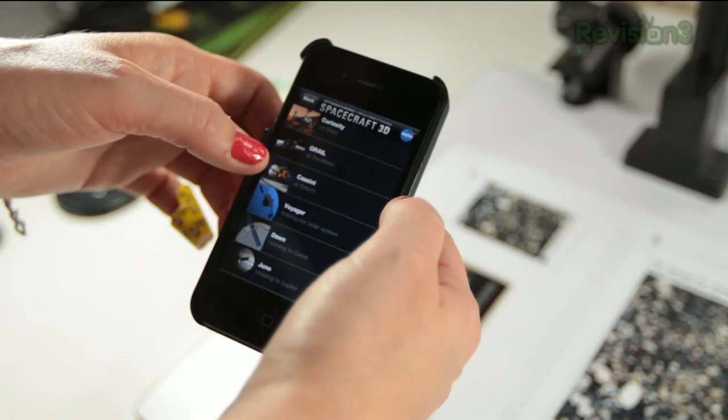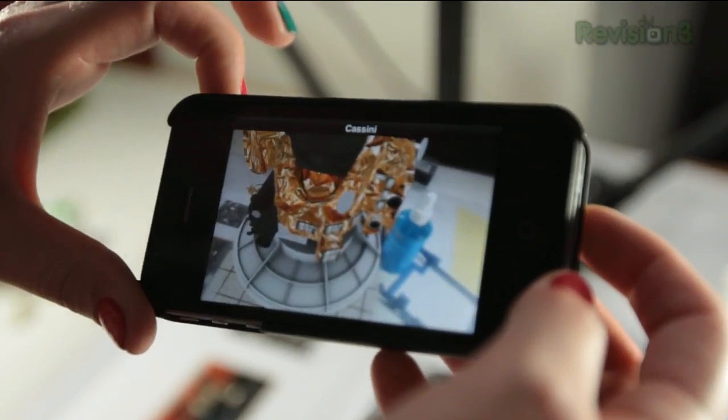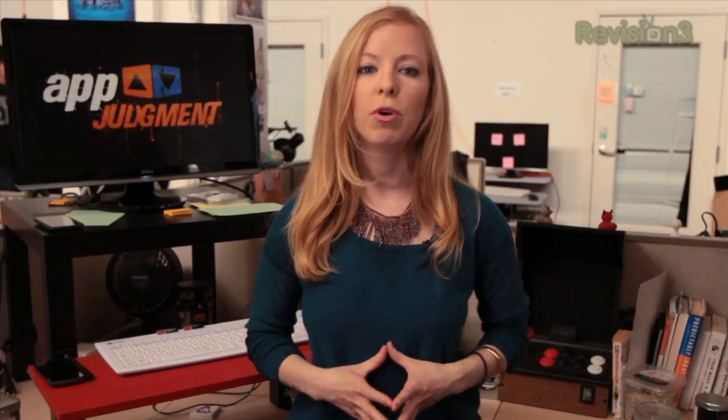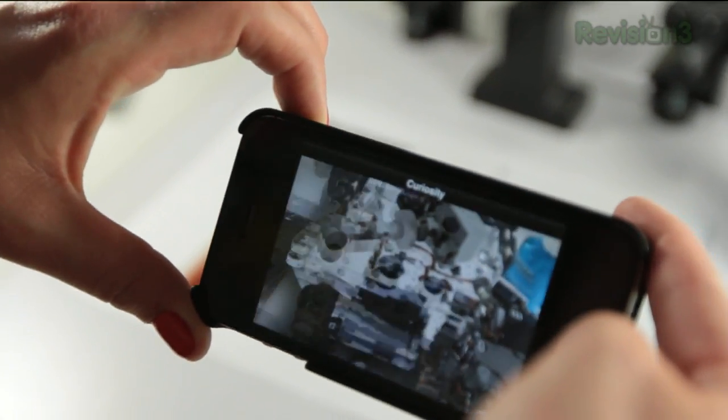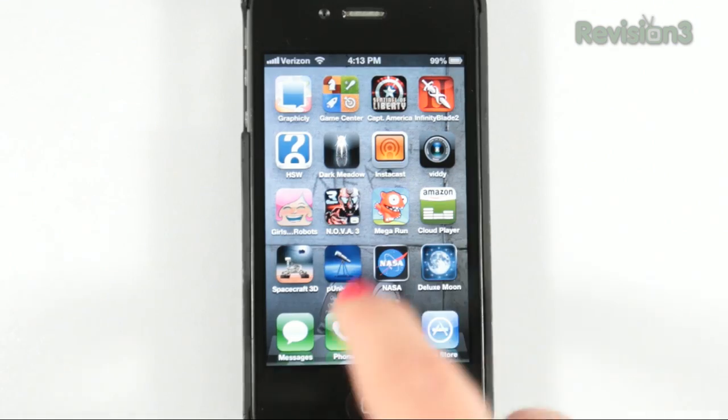Created by NASA, it's an augmented reality application that lets you learn about a bunch of spacecraft used to explore our solar system. We've talked about this one before when the Curiosity rover first landed on Mars, but we love the virtual 3D model of the rover itself. Even just in the past few months, they've added a ton more spacecraft to explore, see how they move, learn about their engineering — and let's be real, this is the closest to playing with a rover that most of us will ever get.